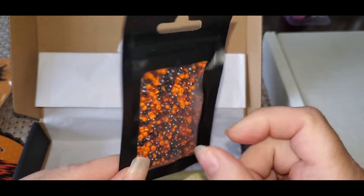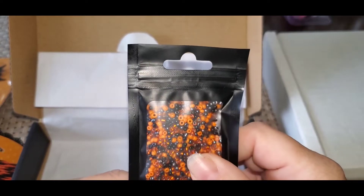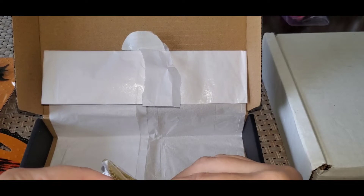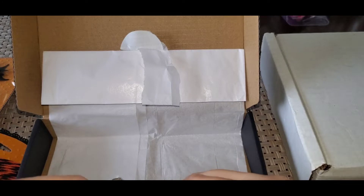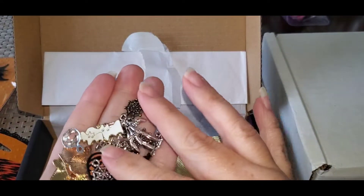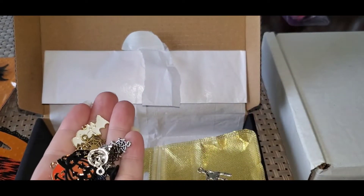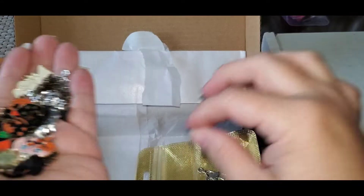You got a bunch here that you can use. I like using these — you can use them for mixtures, for shakers, or for jewelry making. And then we got some cute charms. I love the packaging she uses in here. I got some ghosties, skeletons, pumpkins — a lot of cute charms. Super cute.